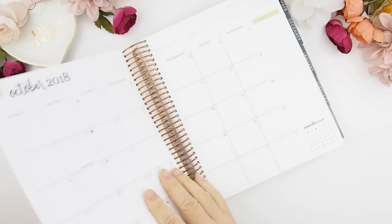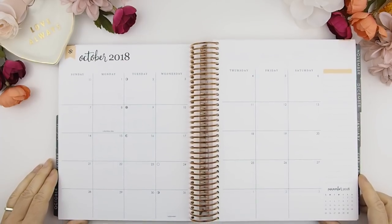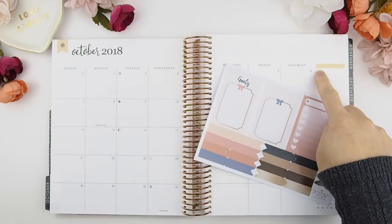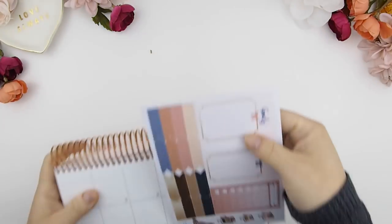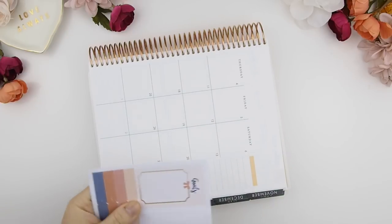I want to quickly show you my last week's spread. Here we are in the month of October. For those of you who are new to my channel, that's my monthly view. There are certain ways to build it because of the way I design it — it uses layers and die cuts. First you build your sidebar, and with the Erin Condren you want to place your sticker underneath the highlighted header right here.